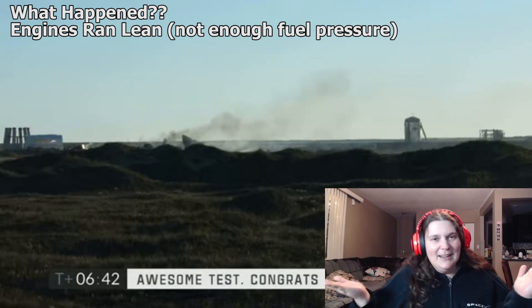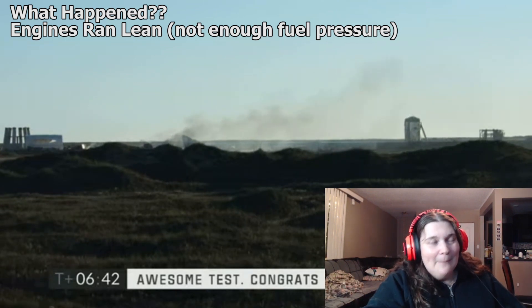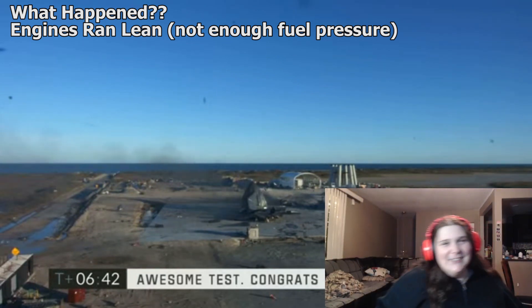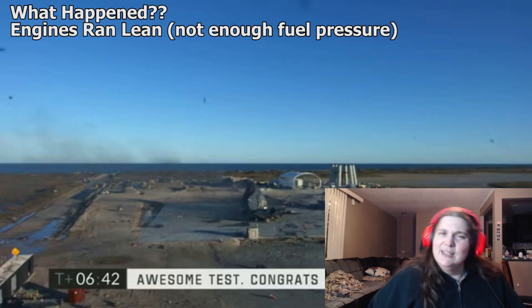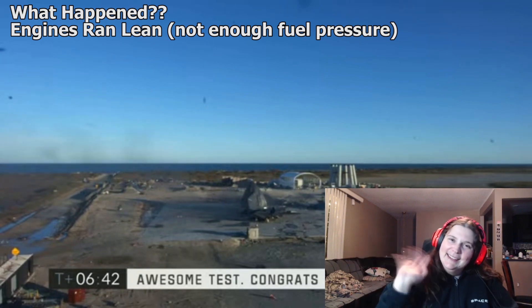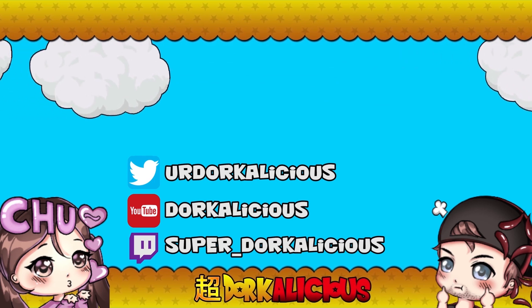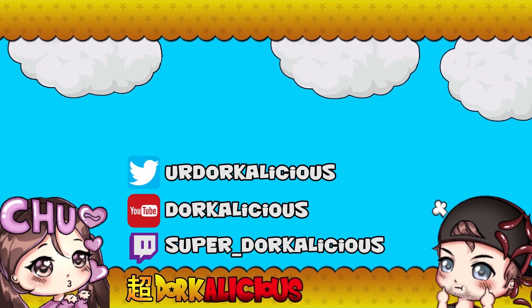Anyways guys, I hope you enjoyed my coverage of the Starship team's test. If you like what you see, hit that subscribe button, give us a like and a share — likes are very important for our channel and give our tiny channel exposure. We need your help to grow big and strong and reach the stars. If you want to follow us on Twitter, our handle is youaredorkalicious. We also stream live weekly on Twitch at super underscore dorkalicious. Don't forget to join the Discord — link is in the description. Alright guys, it's been Lydia and it's been fun dorking out with you. Bye-bye!